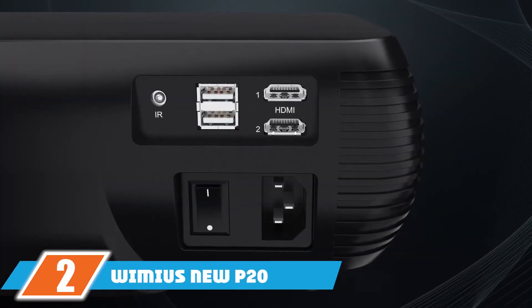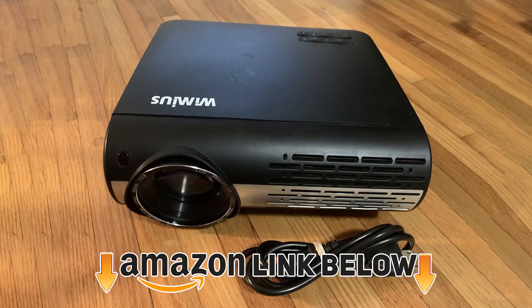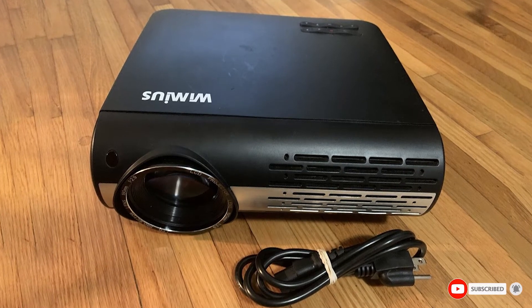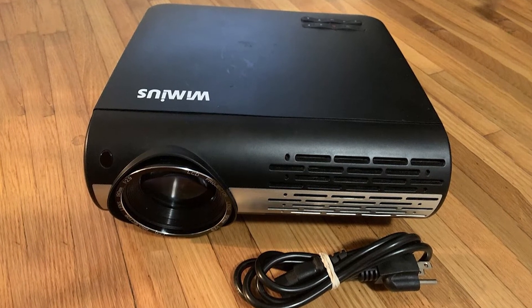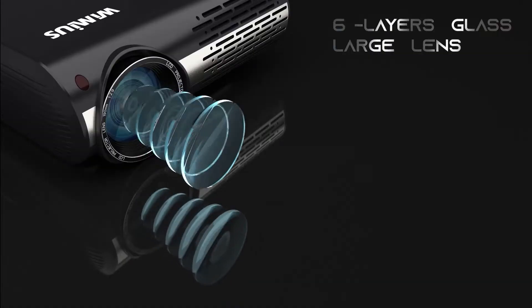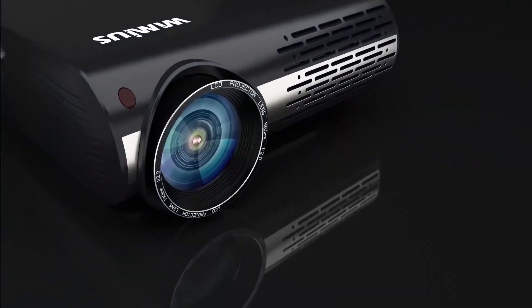At number two we have the WiMiUS New P20 Projector, which provides unbelievable specs under $300 — features that would be hard to find even under $1,000. The 10,000:1 contrast ratio, 1080p resolution, and 7,200 lumens combine to give exceptional color grading.